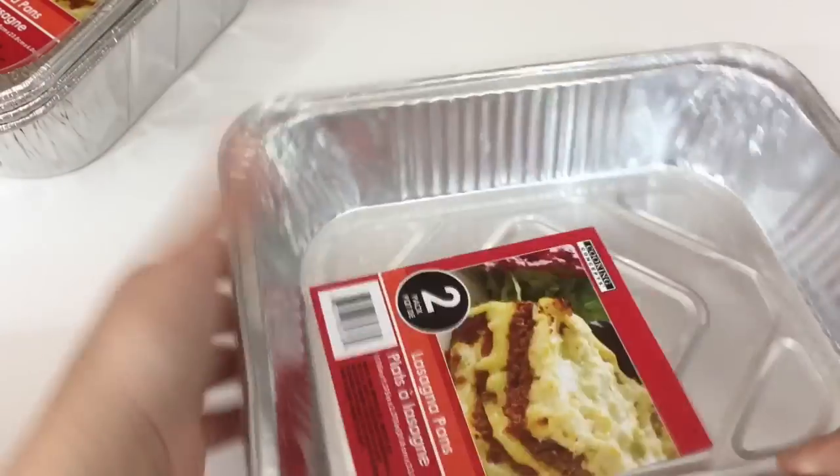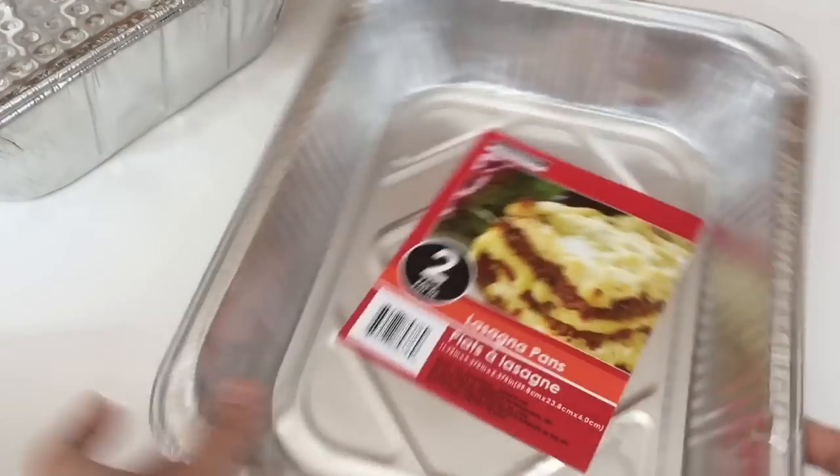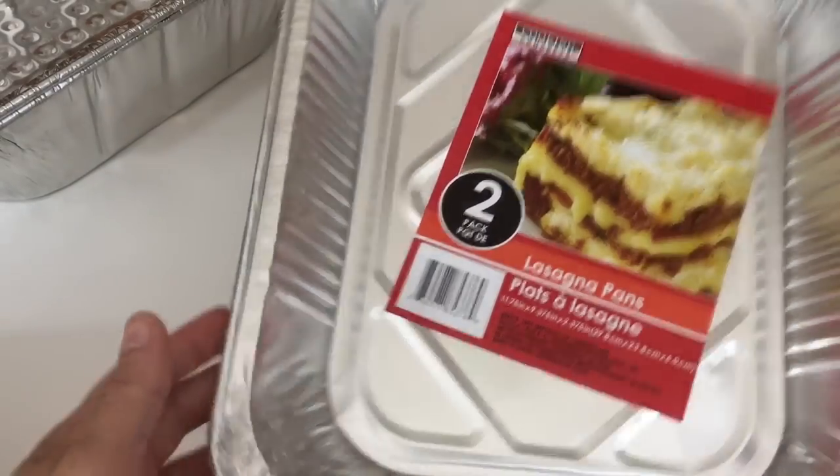Then I picked up some trays — these are the two-pack for Thanksgiving coming up. Nobody wants to be doing dishes all day. So I got two sets of the two-packs and then I picked up two of these deep dish ones here.